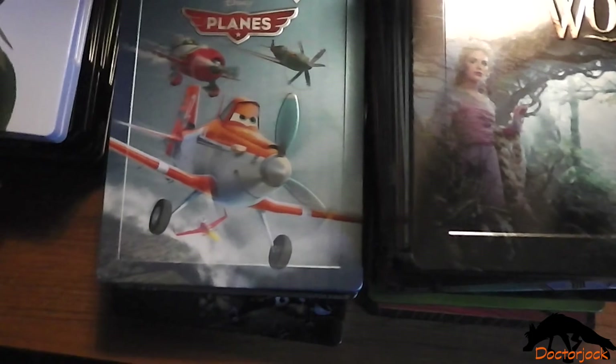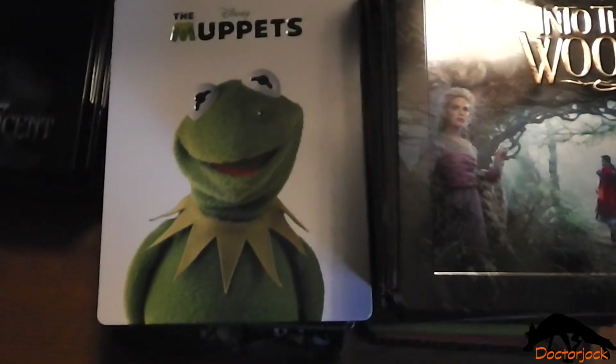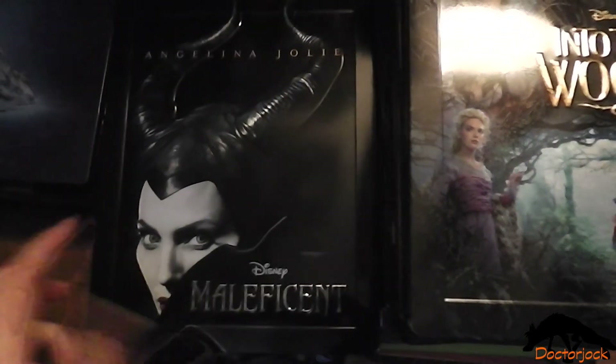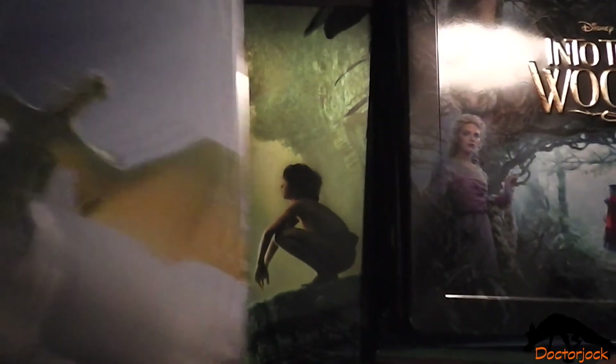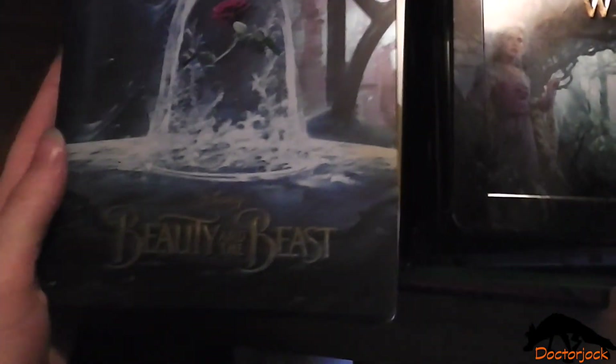Planes, The Muppets, Maleficent, Cinderella, The Jungle Book, Pete's Dragon, and finally Beauty and the Beast.